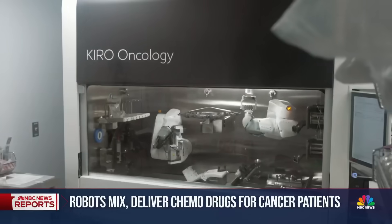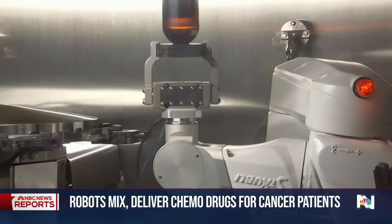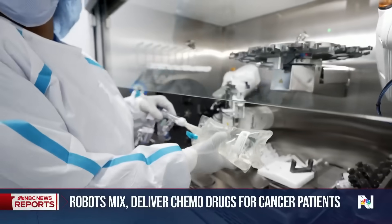Meet Cairo, the newest worker at MedStar Georgetown University Hospital's oncology pharmacy. His colleagues say he's quiet, punctual, and pulls his weight, preparing roughly 40 of the hospital's 100 chemotherapy orders a day.